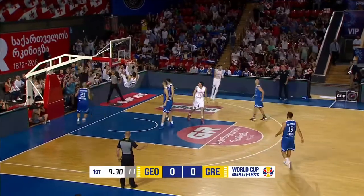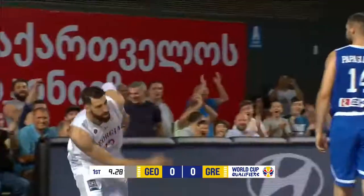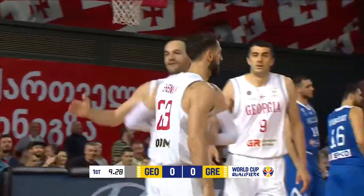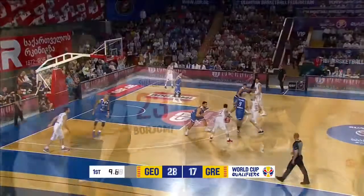Space the floor, they go up high — and the finish! Shangalia on the backdoor cut. The Georgian fans will love that one. What a start to the first quarter.